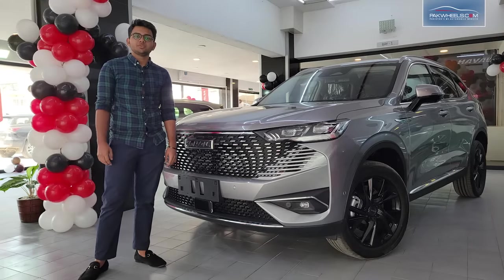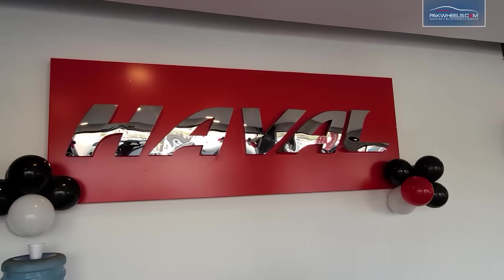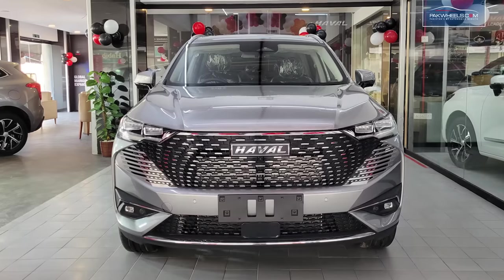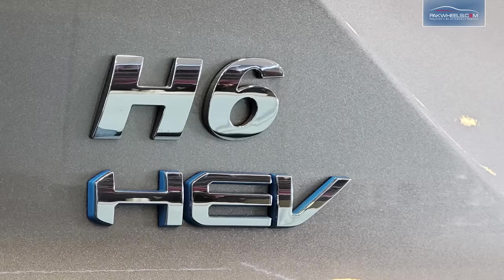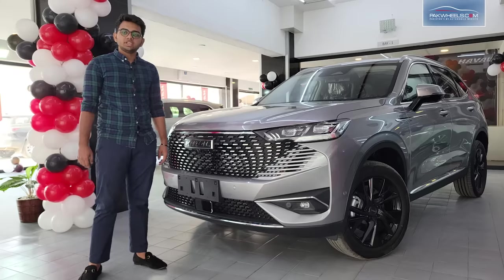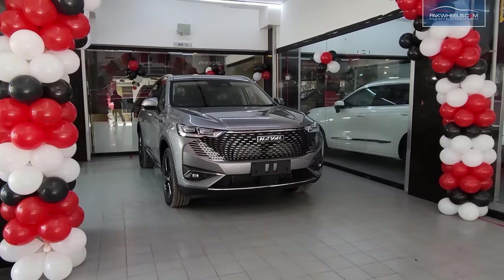Asalaamu alaykum viewers! Today we are in Automotive Technologies in DHA Karachi, at the Haval showroom. This is the Haval H6 HEV — the hybrid variant. This is the normal H6 which is available in the market, and this is the third generation H6, a 2022 model.